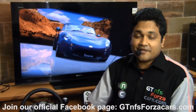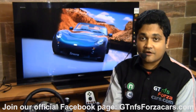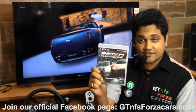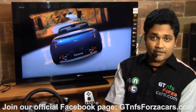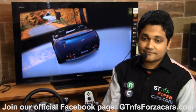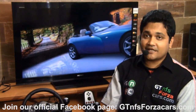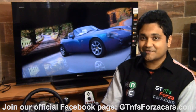We'll be testing every car from Forza Motorsport 4, every premium car from Gran Turismo 5, and a few selected cars from Need for Speed Shift to Unleashed — and we're also waiting for rFactor 2. We'll be uploading videos regularly on YouTube, so subscribe to our channel to stay updated. We're also on Facebook at gtnfsforzacars.com, where you can compare sim car lap times with real-life counterparts.